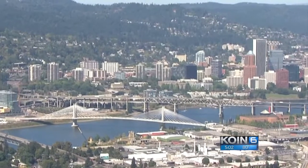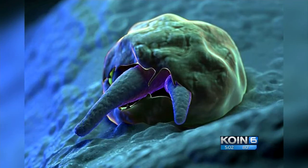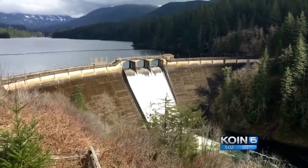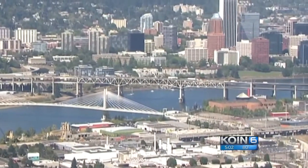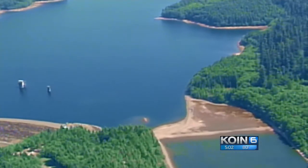Portland will soon need to start treating its water for the parasite. The federal government requires it across the country, but back in 2012, Portland earned an exception. The Oregon Health Authority issued Portland what's called a variance from treating Bull Run drinking water.